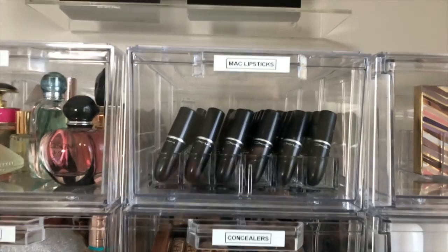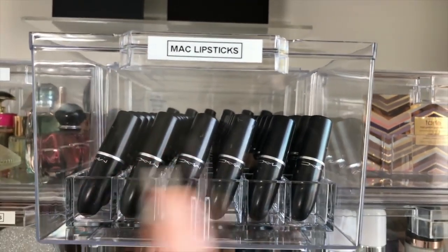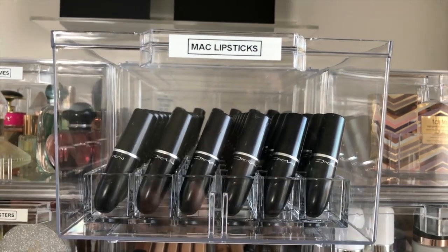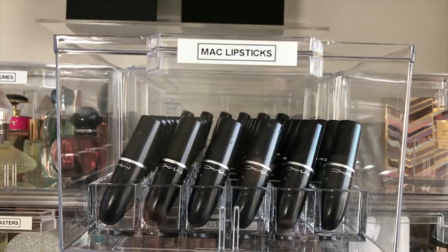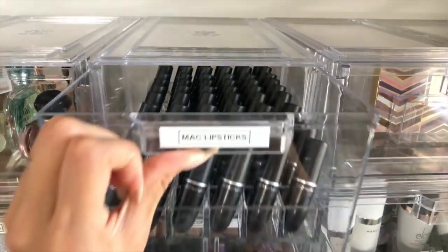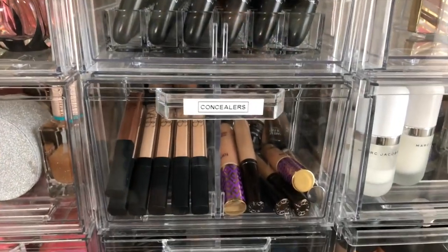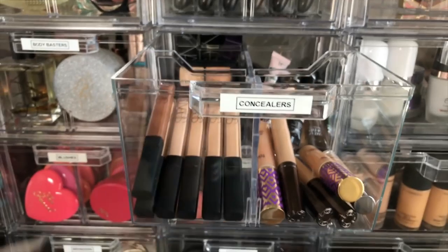Moving on to the next section, we have MAC lipsticks. Certain brands I like to keep all the items together — when I think of a lipstick I need, I'll think 'MAC peach stock' before the color. So I have all my MAC lipsticks in here in these little lipstick containers, also from the Container Store. Below that we have concealers — all my favorites or ones I'm currently trying.